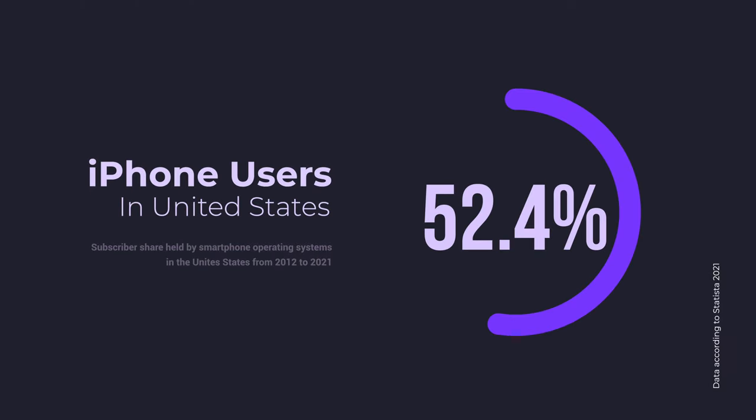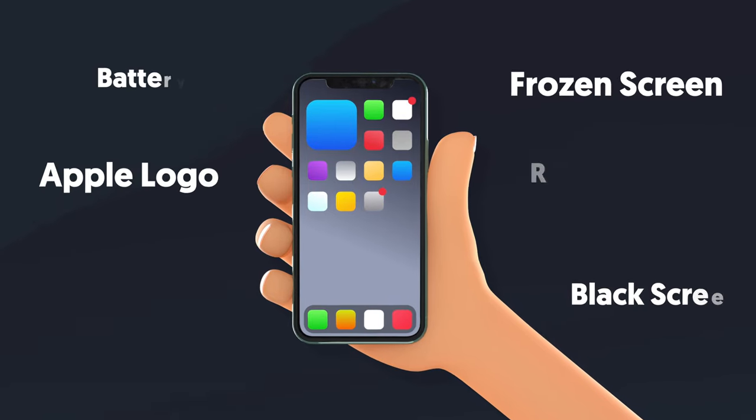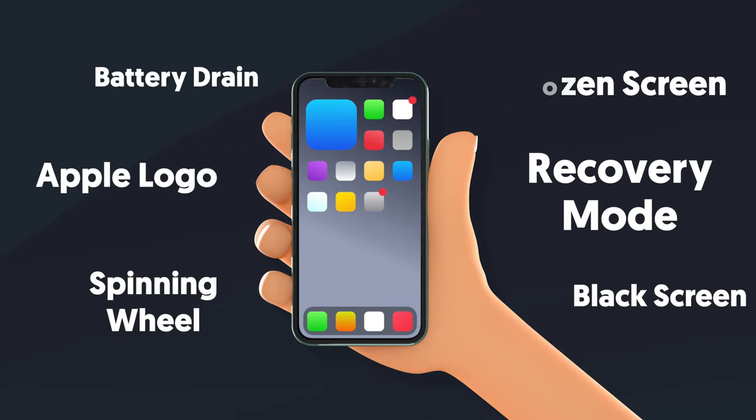Since 2012, nowadays nearly 52% of people choose to use iPhone. And once you become an iPhone user, congratulations — all different kinds of issues may come along for the rest of your iPhone's life.